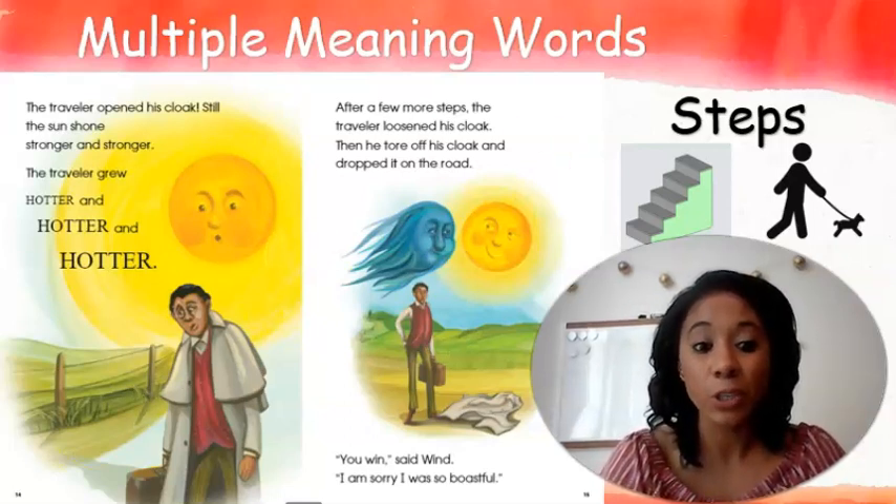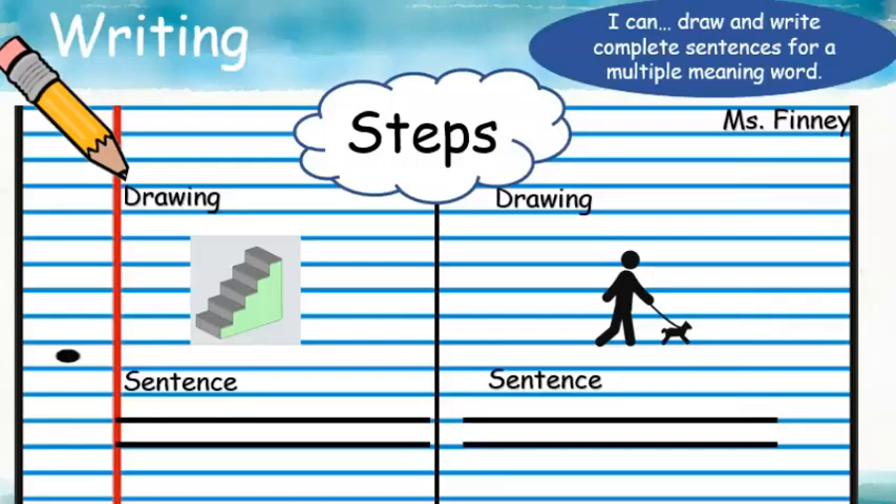I'm going to show you how you're going to do that. First graders, you are going to set your papers up just like Miss Finney's paper. Draw a line down the middle, write the word steps up at the top, and then put a space for a picture and a place for your sentence. On one side, draw a picture of what steps means and write a sentence that matches that picture. On the other side, write the other meaning of steps and write a sentence to match that picture. Your pictures don't have to match the ones I put up — those are just there to help you out. Okay friends, you can get started and I'll leave the screen up for you.